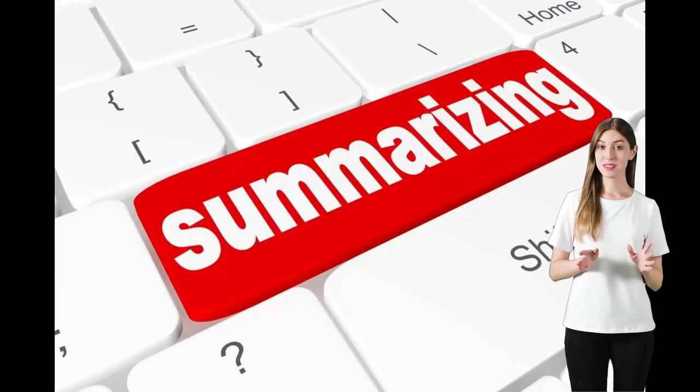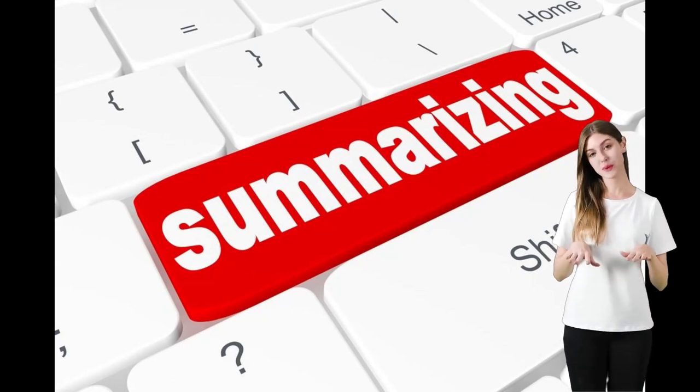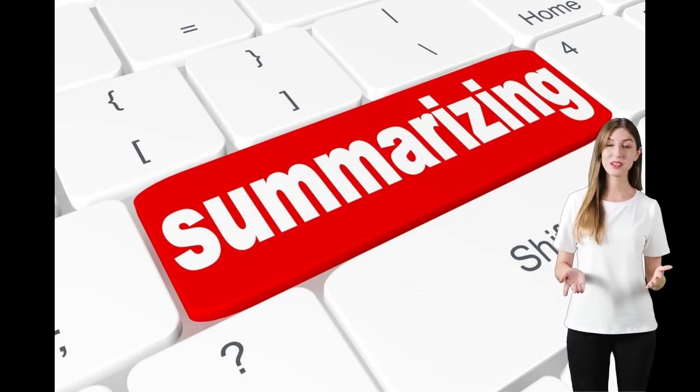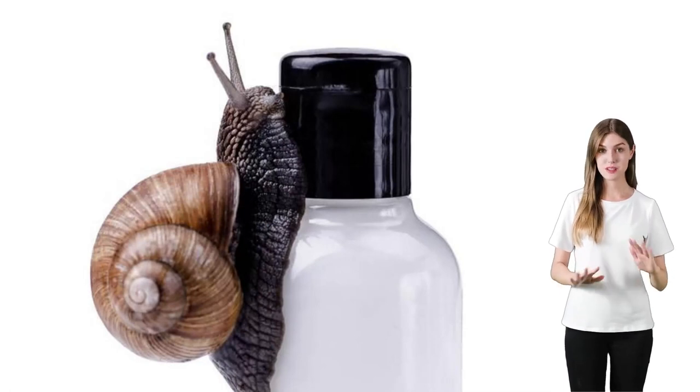So, here's the bottom line. If you're a beauty buff looking to amp up your skincare routine with something that's effective and ethically sourced, give the Cosrx Snail Mucin 96% Power Repairing Essence a shot.